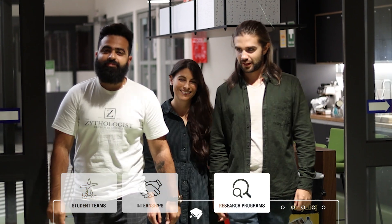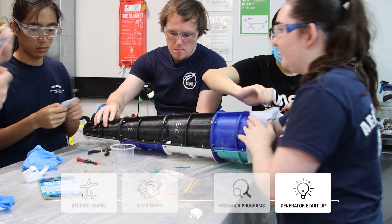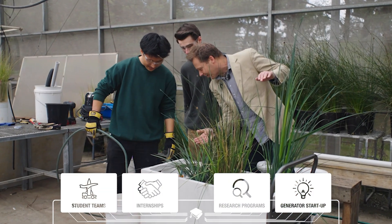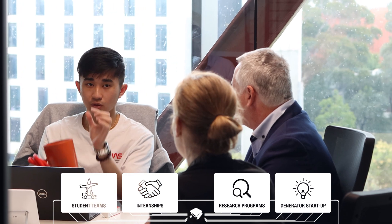If you have a great idea for a startup, the Monash Generator can also help you realize those dreams. These programs allow you to explore your future pathways while building the experience and connections to kick-start your career.